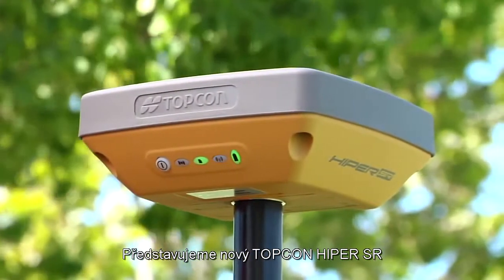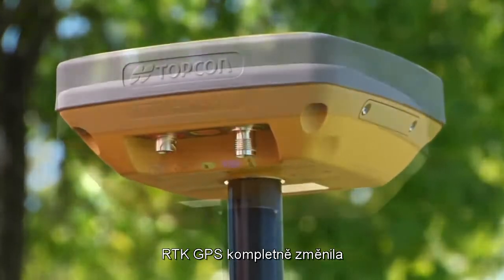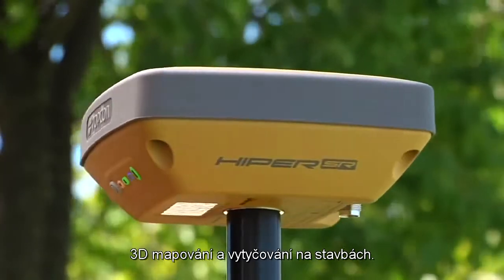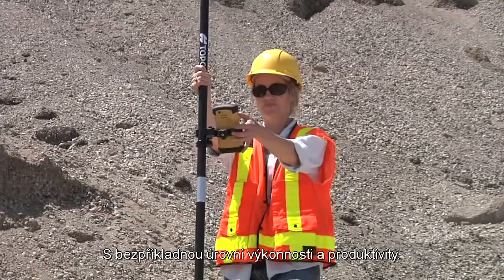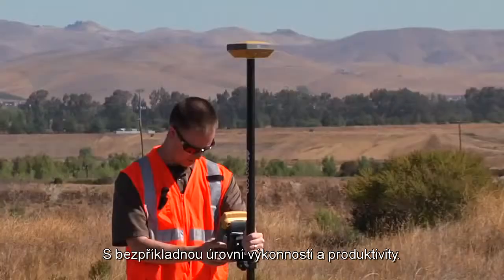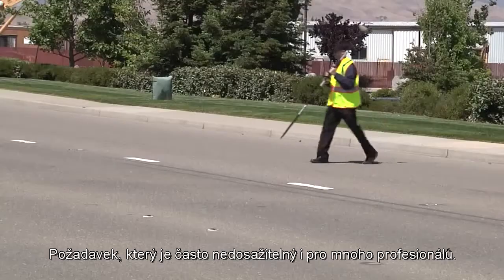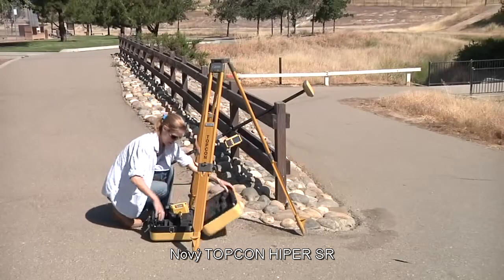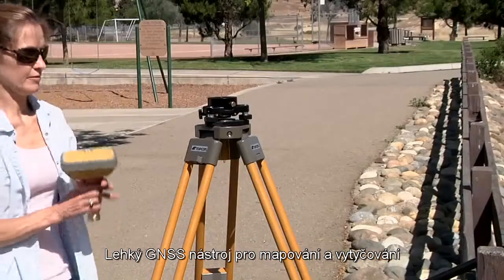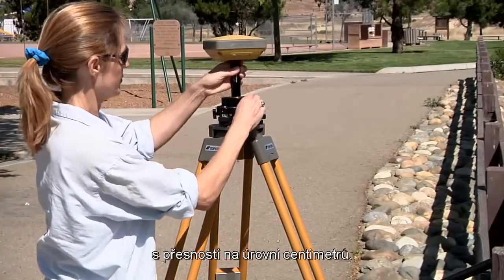Introducing the new Hyper-SR from Topcon. Real-time RTK GPS has completely changed three-dimensional mapping and construction staking with unparalleled levels of performance and productivity. However, all this performance often came at a price point beyond the reach of many professionals. Until now. The new Hyper-SR from Topcon is a lightweight GNSS mapping and stakeout tool with centimeter-level accuracy.